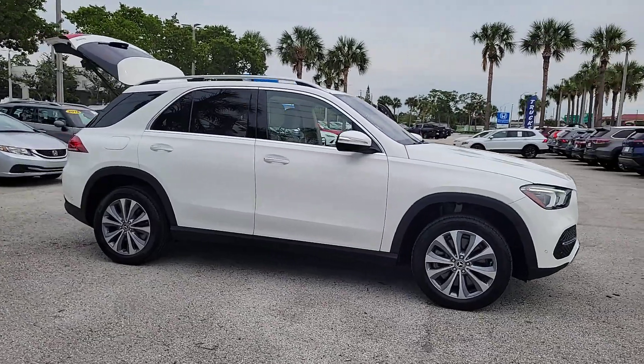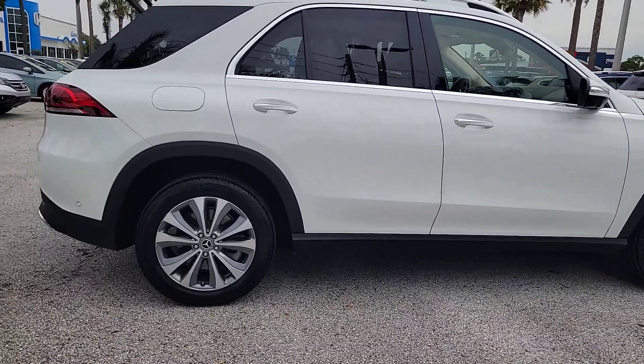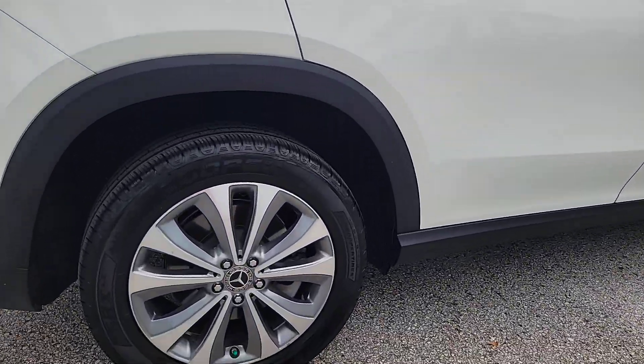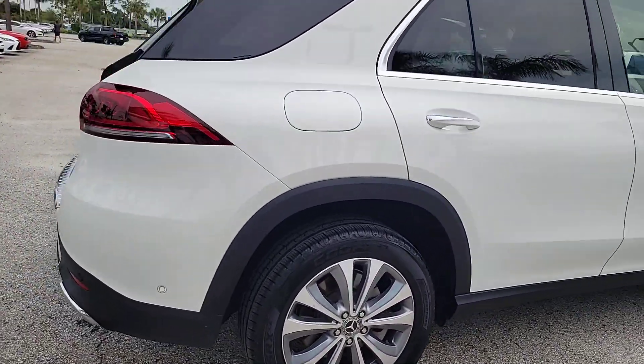You're gonna love the 2020 Mercedes-Benz GLE. With less than 70,000 miles on the odometer, this vehicle stands out from the rest. Take a closer look at this sleek, muscular GLE.